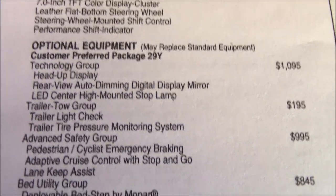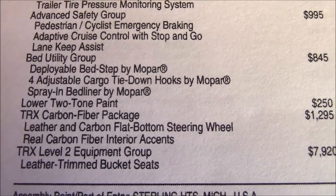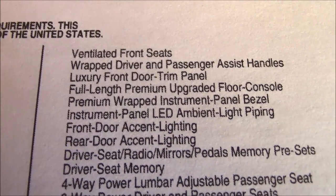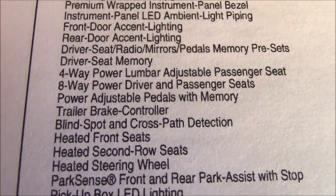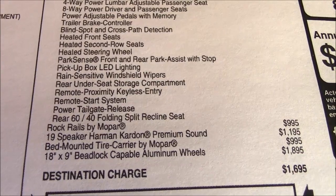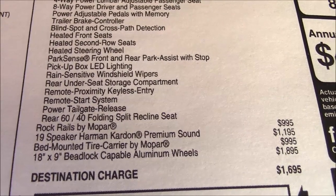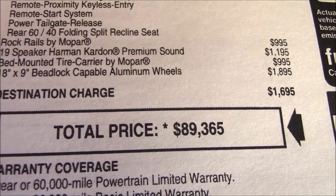I'll just scroll down for you — I won't read everything off. $7,920 for the Level 2 equipment group. Stuff we really don't need, but somehow want anyway if you're going all out. There are other items on top of that, plus shipping, which brings us to $89,365 for a Ram 1500.